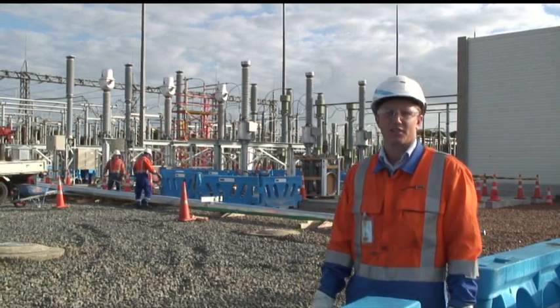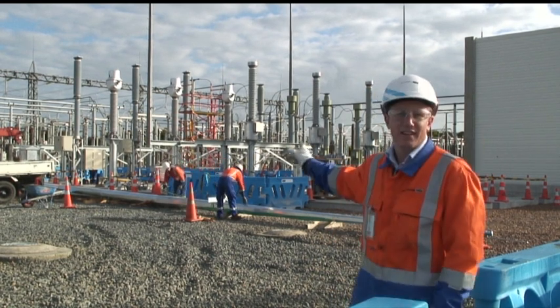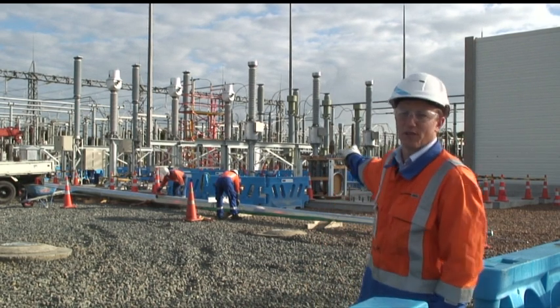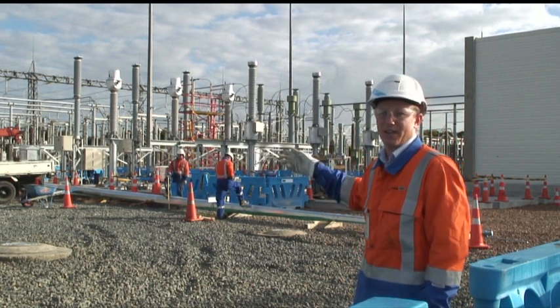What you see behind me — we've got a firewall out on the very far right to protect the cable sealing ends from the transformer next door. Then basically we've got a bay of 220 kV equipment: all the usual stuff — the CB, CT, CVT, disconnectors, etc.